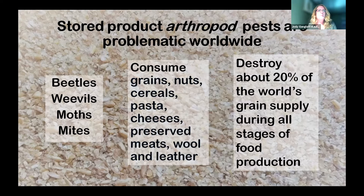We're going to focus on the moths. What is a pantry moth? Pantry moths are simply moths that, as larvae, infest and feed on food items that we aggregate — like grains, dried fruit, pet food, and seeds. Normally in their environments, they would eat grains or seeds out in the world. But when we put it all together, they become pests that compete with us for that resource and destroy our foodstuffs.